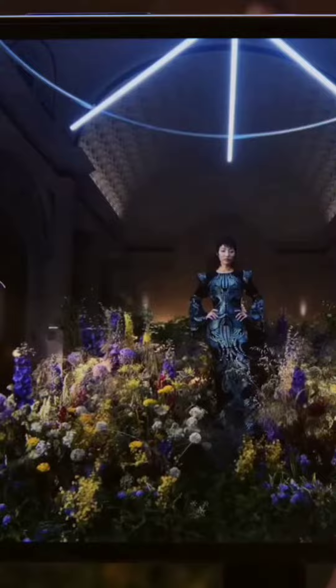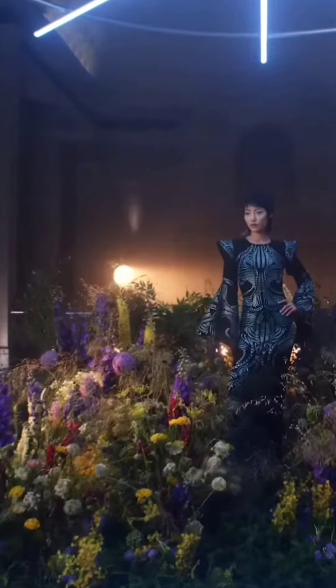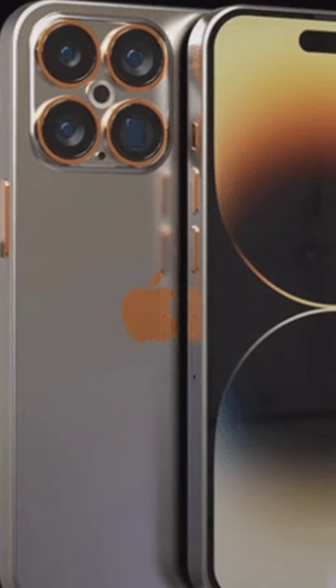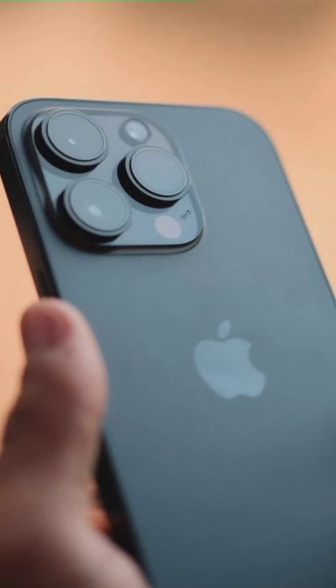The Pro models include a telephoto camera, LiDAR sensor, and more. The iPhone 14 Pro Max has 4 rear cameras in the top model, with the extra camera being a periscope 6x zoom lens. This applies to the iPhone 14 Ultra and iPhone 14 Pro Max. The iPhone 14 Pro has 3 rear cameras.